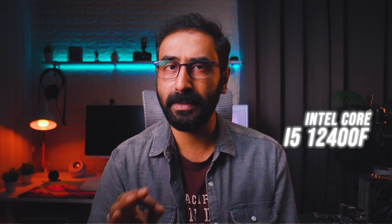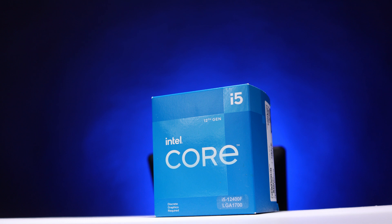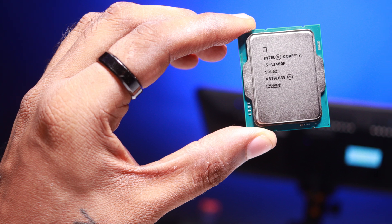In 2023, the i5-12400F is the best price-to-performance processor in its class. Comparing the 12th gen 12400F and 13th gen 13400F, there is no major performance difference — only about 5 to 10%. But when it comes to pricing, there is a noticeable difference, making the 12400F a very viable option.